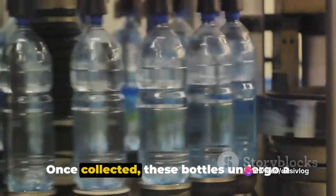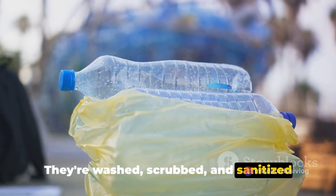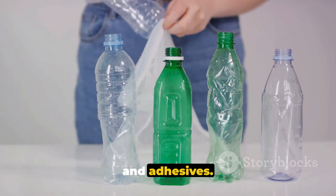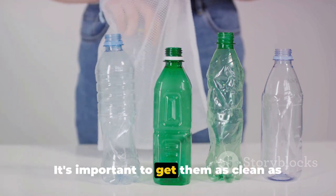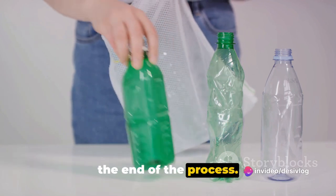Once collected, these bottles undergo a thorough cleaning process. They're washed, scrubbed, and sanitized to remove any residual liquids, labels, and adhesives. It's important to get them as clean as possible to ensure the best quality PVC at the end of the process.